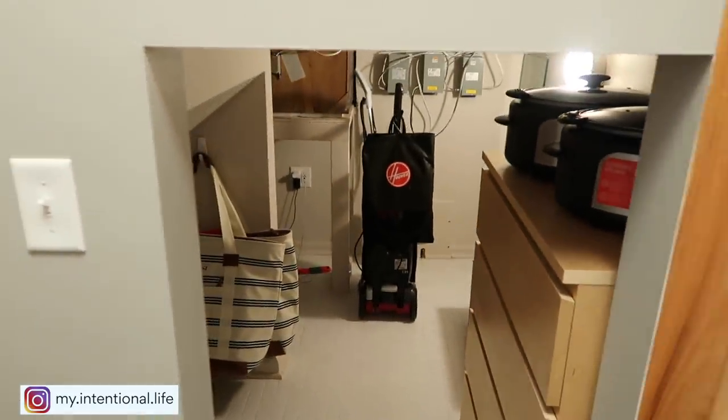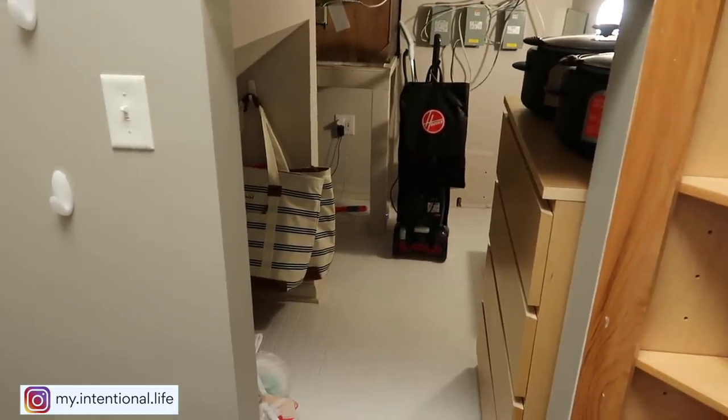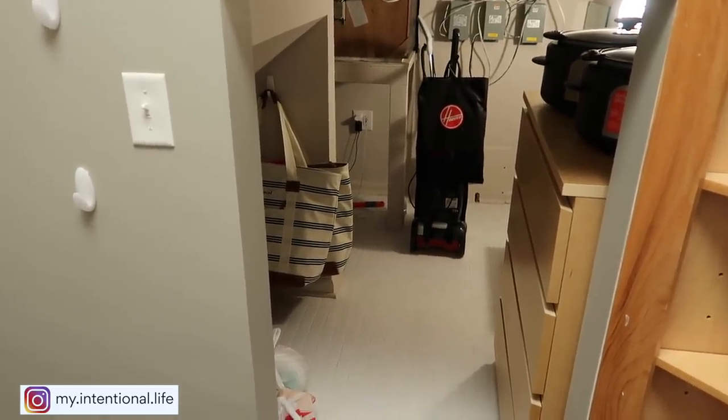Now I know some of you are looking in here trying to figure out what this is. The lady that lived here before us utilized absolutely every space that she could in this house.